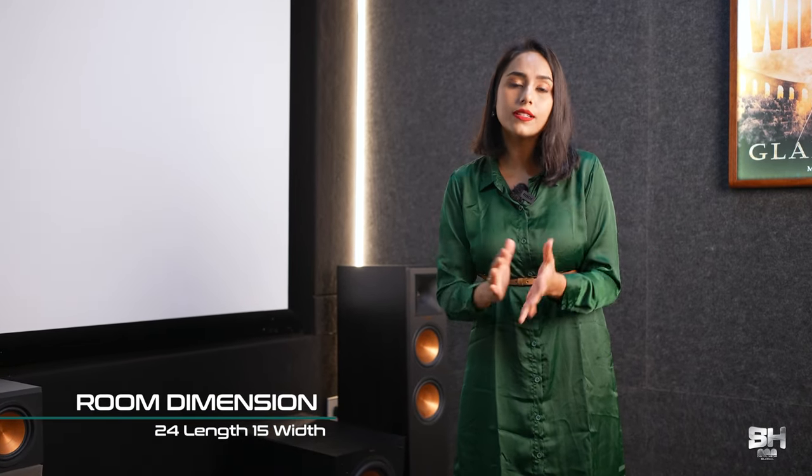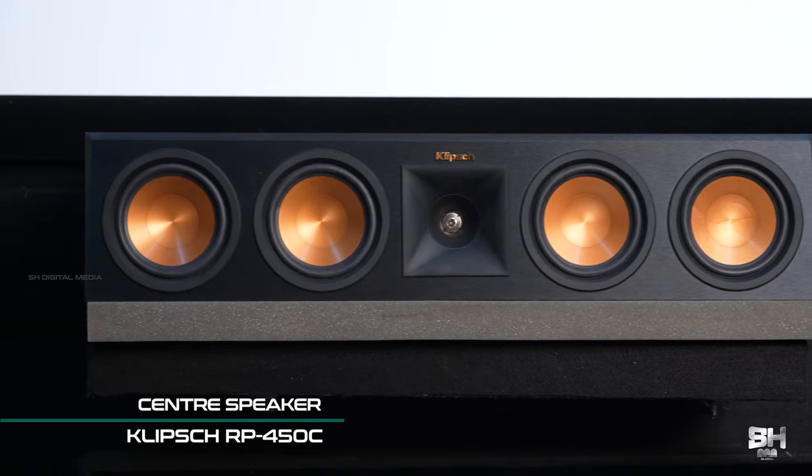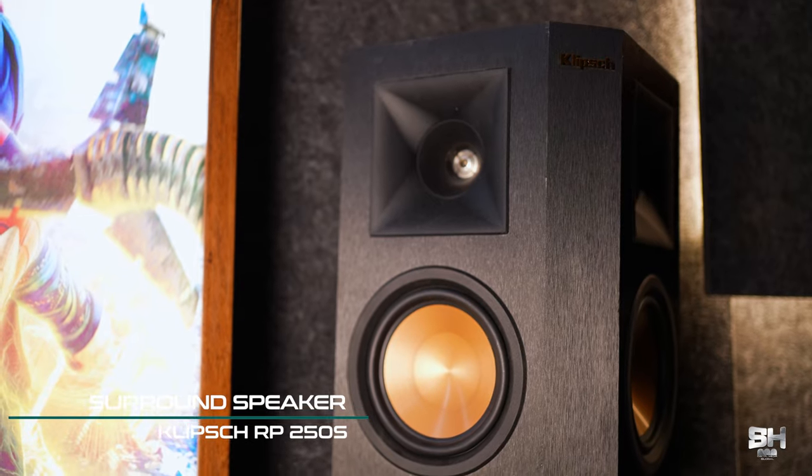Let's talk about the theatre specifications and electronics. The colour combination is only grey, black and gold, and the carpets are also grey which makes this theatre more attractive and pleasant. The audio configuration of this theatre is 7.2.4. The room is quite big — 24 feet long and 15 feet wide — and because of the sheer size we were able to suggest powerful speakers from the Klipsch Reference Premiere range. The left and right channels are the RP-260F, the centre channel is the RP-450C, and for the back surround we have given the 500SA, while the side surround is the 250S which is a bipolar.